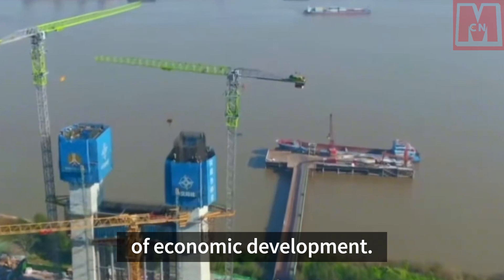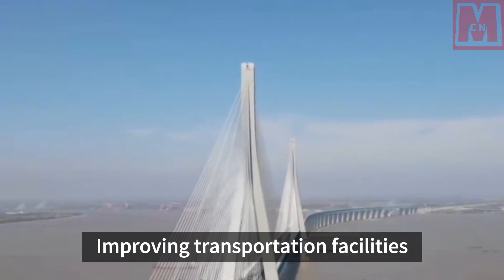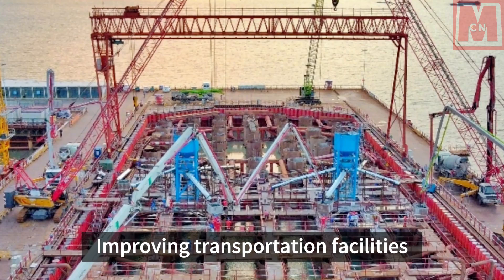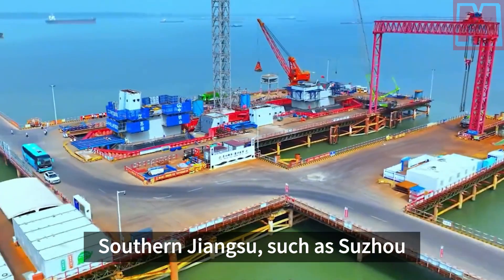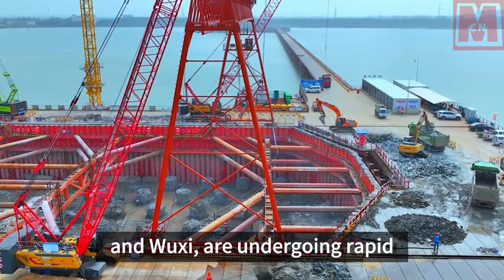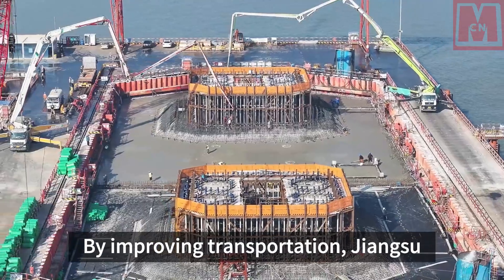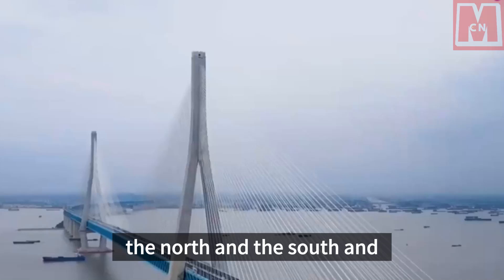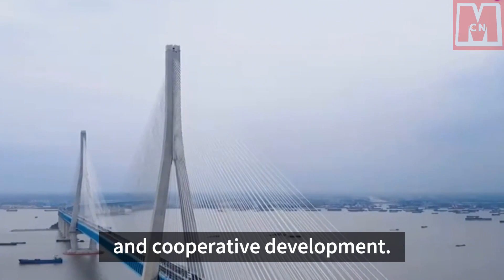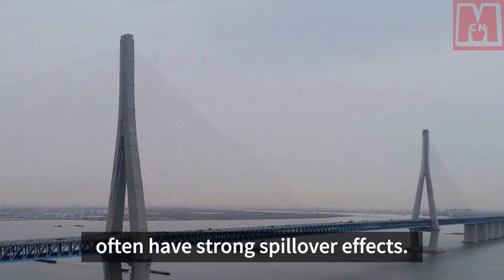It is obvious that Nantong regards transportation as the second line of economic development. Transportation is an important infrastructure; improving transportation facilities has a positive impact on improving the business environment and will also help increase investor confidence. Southern Jiangsu, such as Suzhou and Wuxi, are undergoing rapid transformation and upgrading. By improving transportation, Jiangsu can accelerate economic ties between the north and the south and promote industrial transfer and cooperative development. Major infrastructure projects often have strong spillover effects.